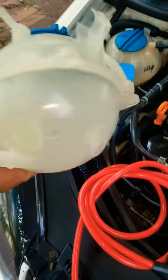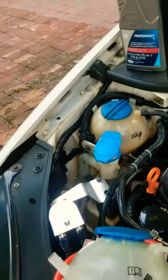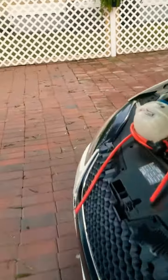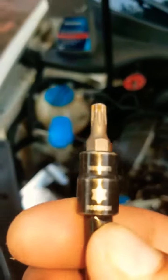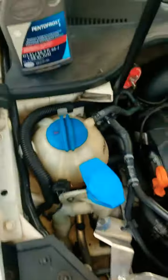The removal of this part right here is pretty simple. You're going to need some pliers and a T25 Torx.